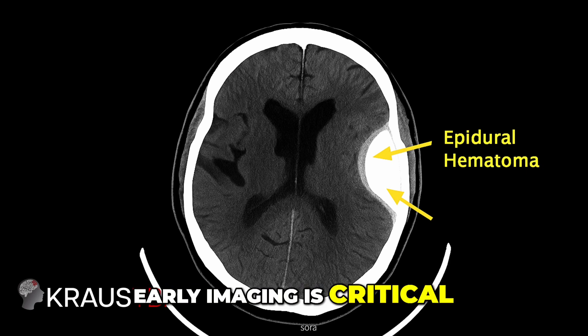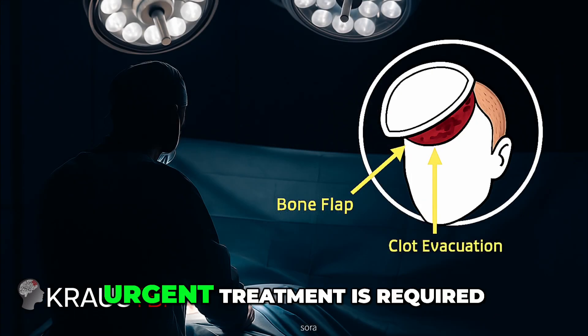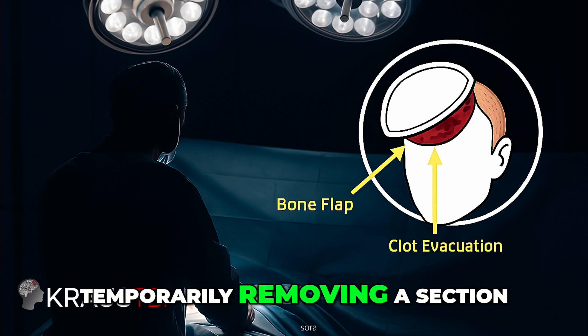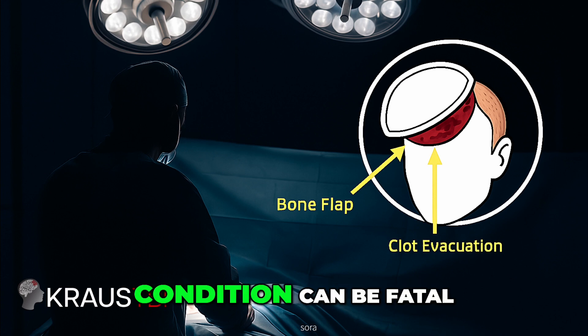Early imaging is critical — even a short delay can mean permanent brain damage. In many cases, urgent treatment is required. A neurosurgeon performs a craniotomy, temporarily removing a section of skull to evacuate the clot and stop the bleeding. The goal is to relieve the pressure on the brain as quickly as possible, as the condition can be fatal.